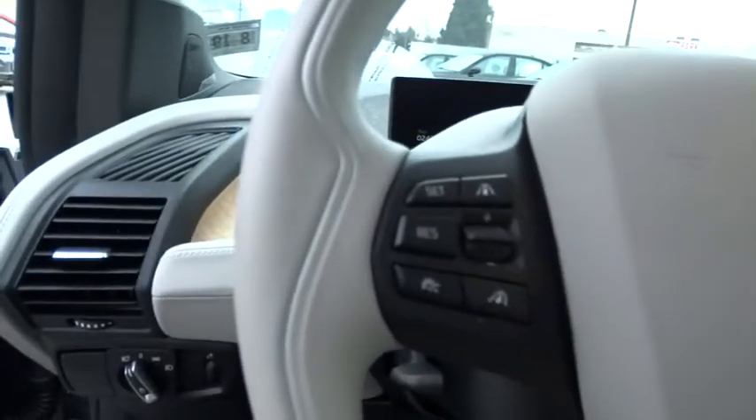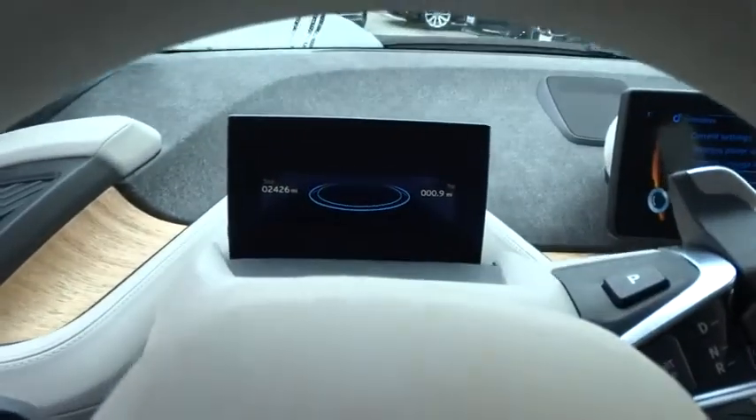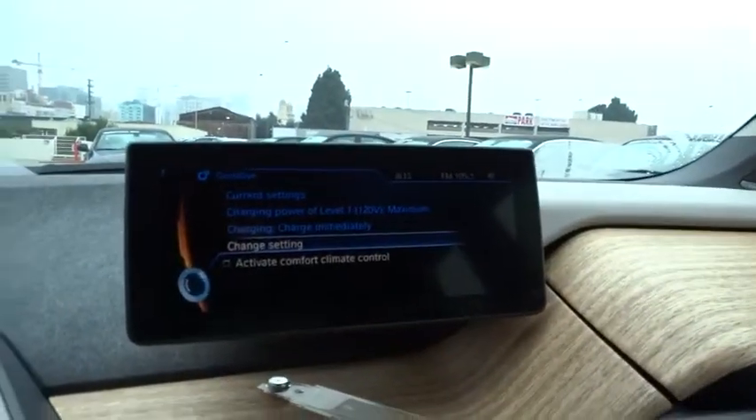Here are some of this vehicle's great options: navigation system, traction control, stability control, steering wheel audio control, anti-lock braking system, air conditioning, power steering, adjustable steering wheel, and driver airbag.